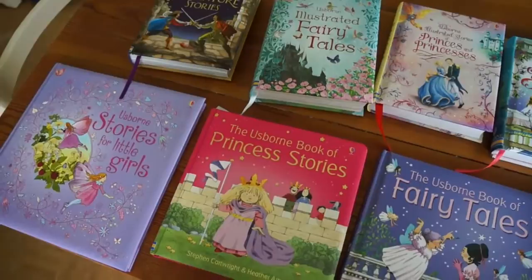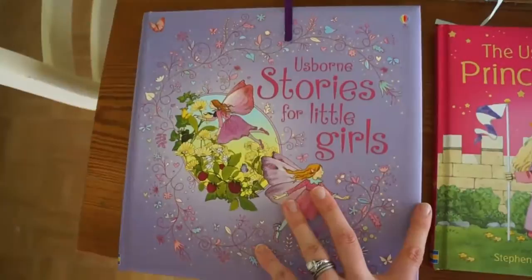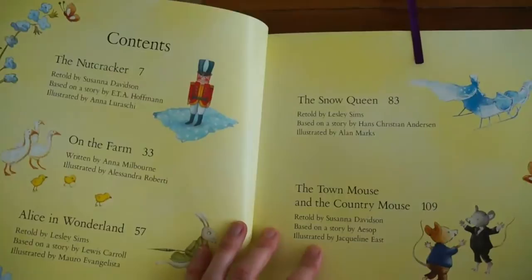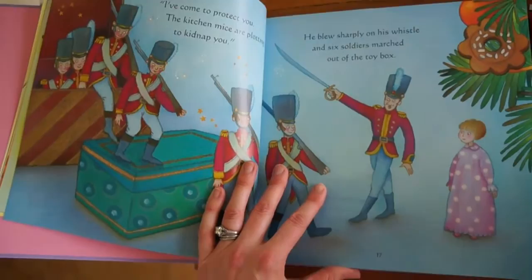Hi, Amy Smith here to talk about some collections of stories that Usborne Books and More offers. What I love about these collections is most of them have a padded hardcover, so they feel so nice in a child's hands. This one is Usborne Stories for Little Girls — there's also one for little boys. You open it up and there are five beautiful stories included. What I love about the collections is it's more cost-effective because you're getting five books for the price of about two.